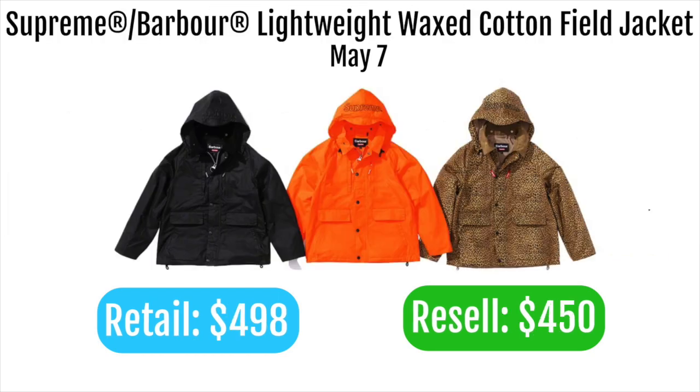Next up is the Supreme Barbour lightweight waxed cotton field jacket, retailing at $498. The resale is going to be less than retail because it's so expensive, and Supreme has already dropped similar items before. Barbour's wax cotton angle isn't anything special enough to justify this collab price, so I would not go for it.